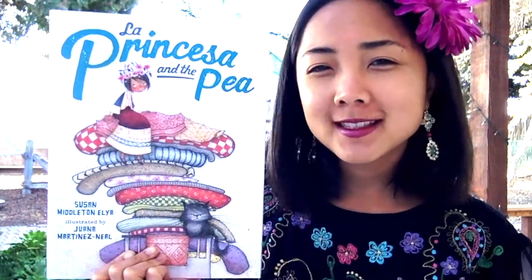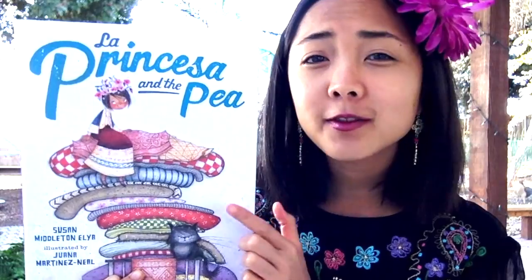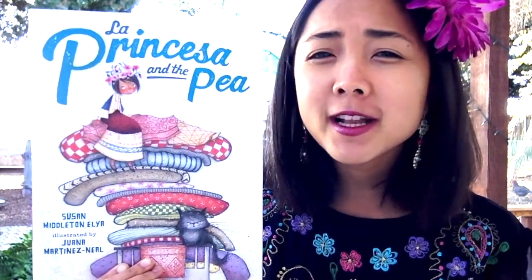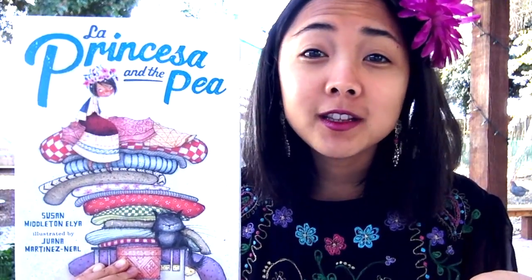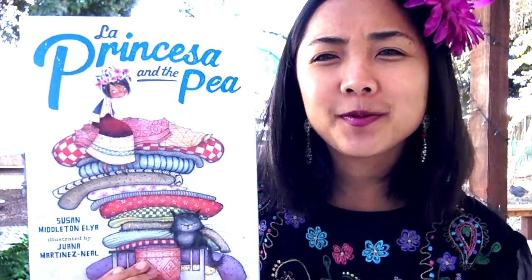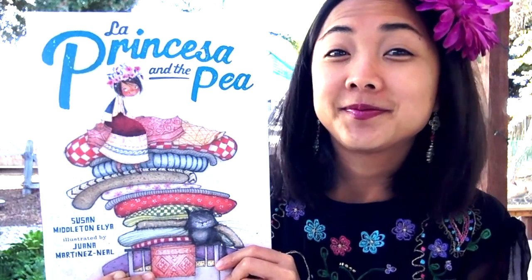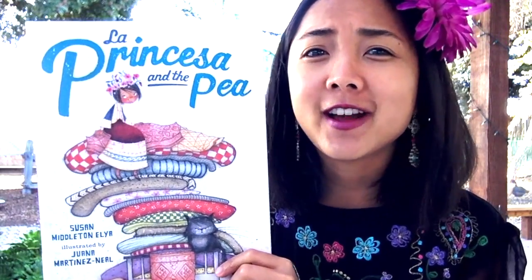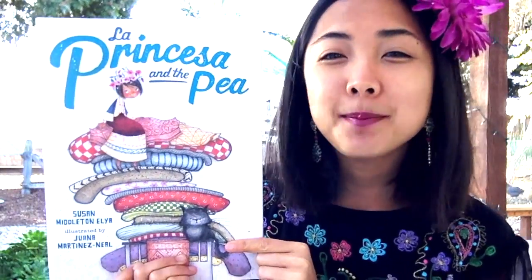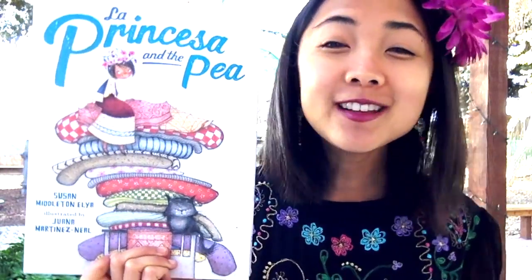Are you familiar with the tale The Princess and the Pea? You can look at the cover for a clue to help remind you what it's about, or if you haven't read this story before, take a look and see what you think it's about. We're going to read and find out. But if you've heard this fairy tale before, this is a different version with a fun twist on the classic. And if you haven't read it before, you are in for a treat.